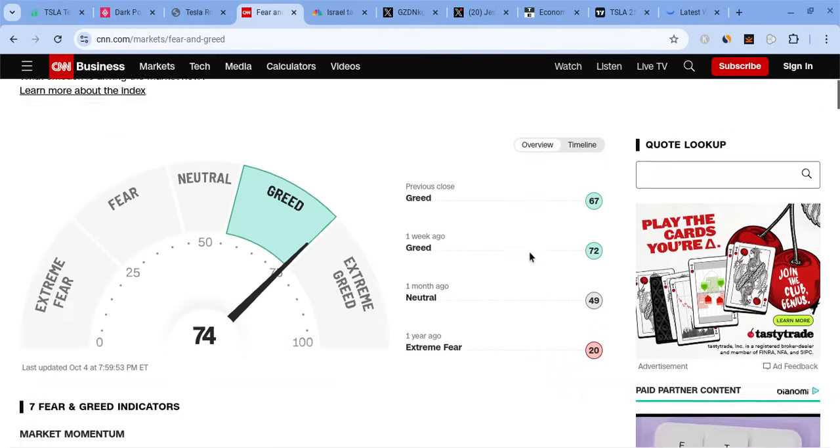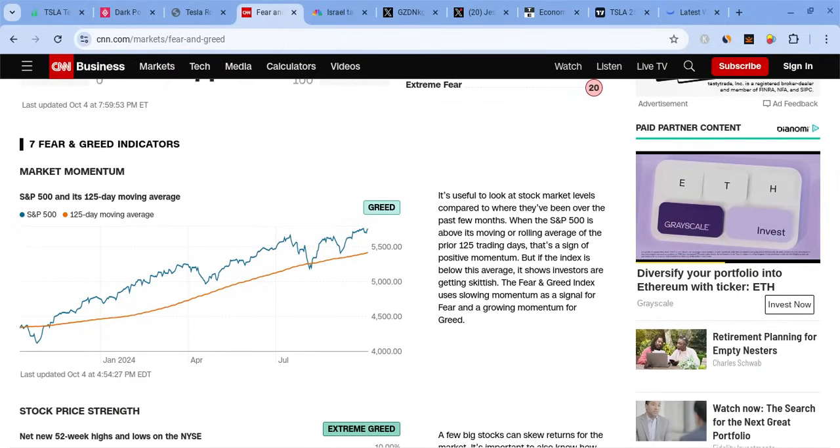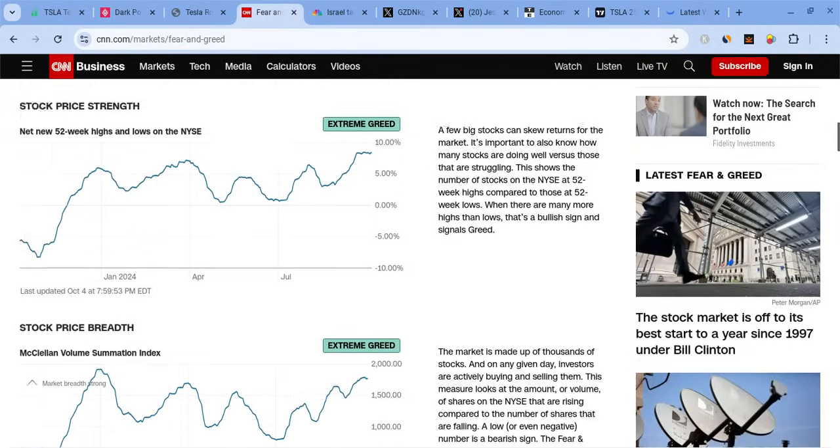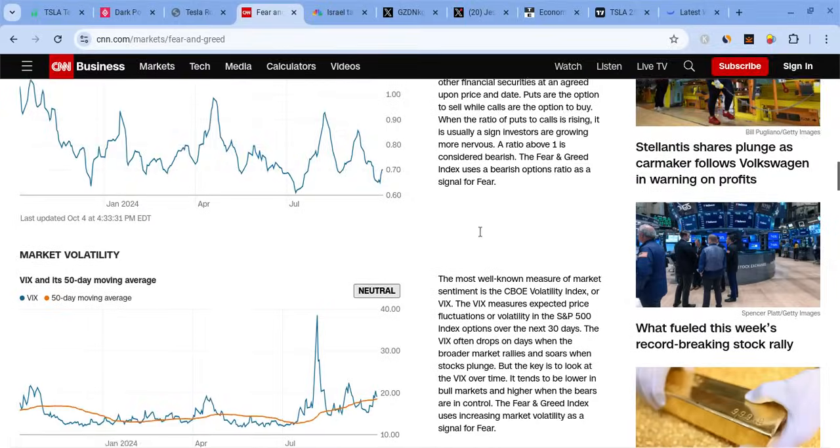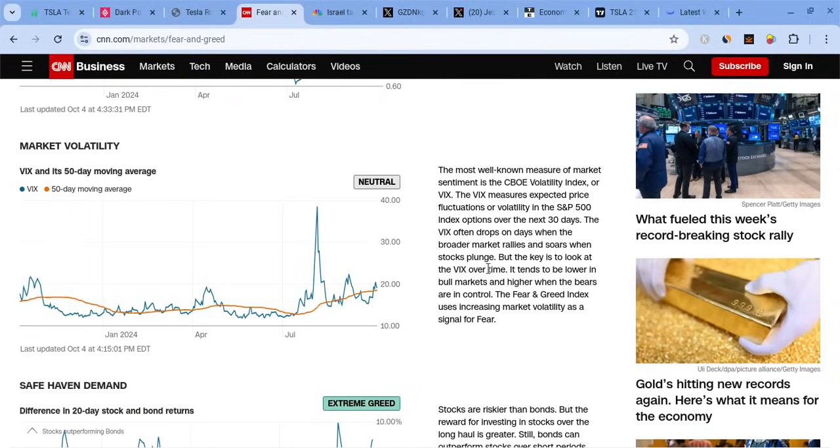The fear and greed index is currently at greed — we're very close to the extremes so we're doing a good job at holding up. Momentum is at greed and could be reaching extremes as the market continues to push. When it comes to the put-call ratio, greed is making up the majority of sentiments. Options are still at greed. Volatility — the VIX is looking a little bit weaker and might get very close to its 50-day moving average, which could lead to more downside for it.